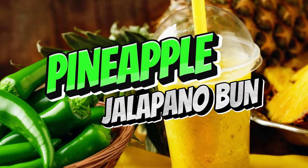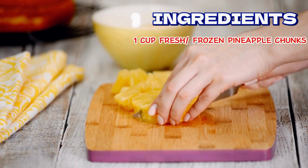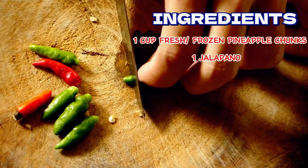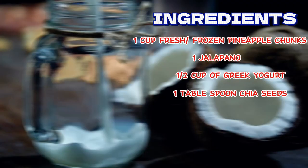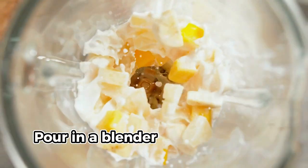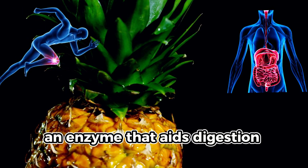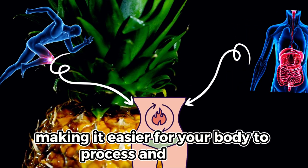The fourth recipe is the pineapple jalapeño burn. For this delicious smoothie, we'll be needing a cup of pineapple chunks — fresh or frozen — one small jalapeño with seeds removed for less heat, half cup of Greek yogurt, one tablespoon chia seeds, and a cup of coconut milk. Pour in a blender and blend until smooth. Pineapple contains bromelain, an enzyme that aids digestion and reduces inflammation, making it easier for your body to process and burn fat.